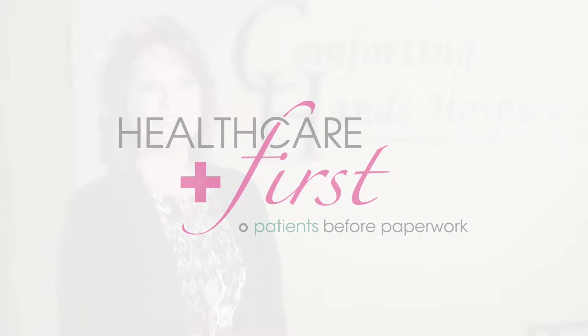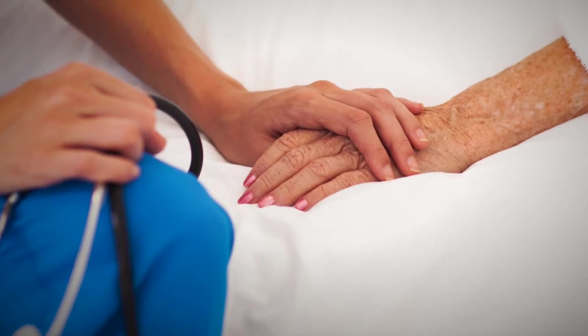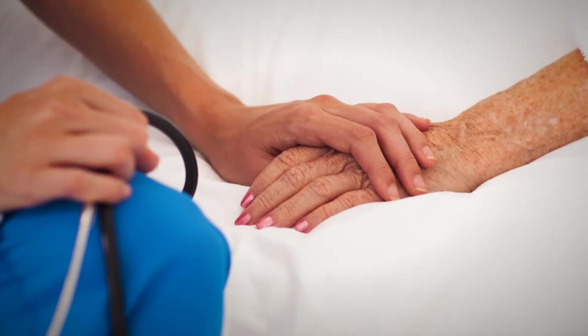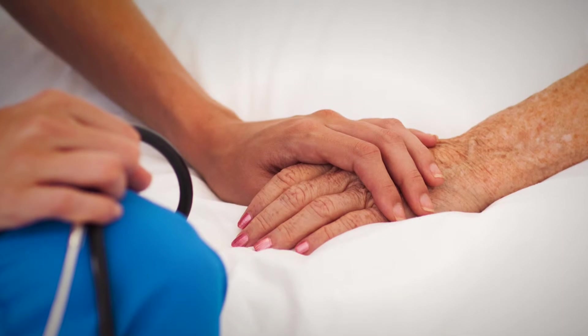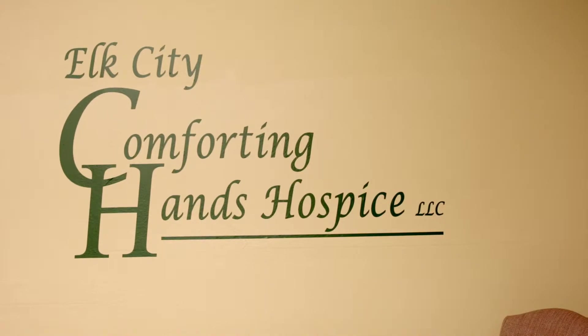Comforting Hands Hospice started in 2010 with a gentleman from Eastern Oklahoma who had experienced hospice with his mom. What stuck out to him the most was the nurse's caring hands as she took care of his mom — he just remembered her hands. And thus, here we are today: Comforting Hands Hospice.